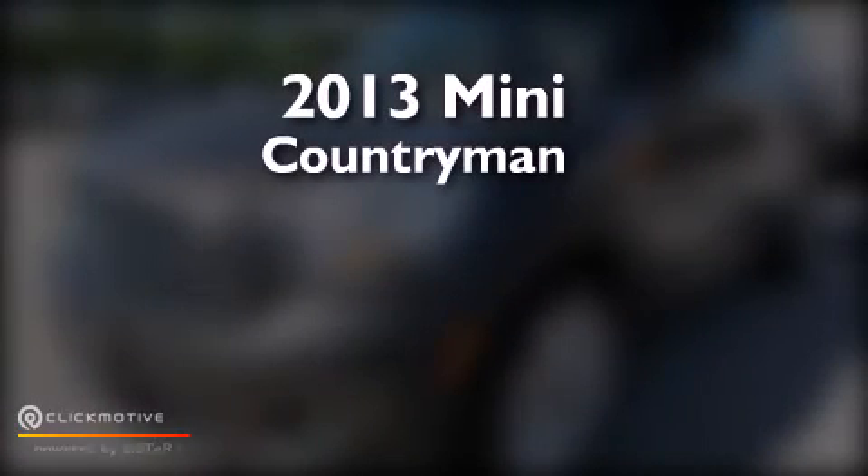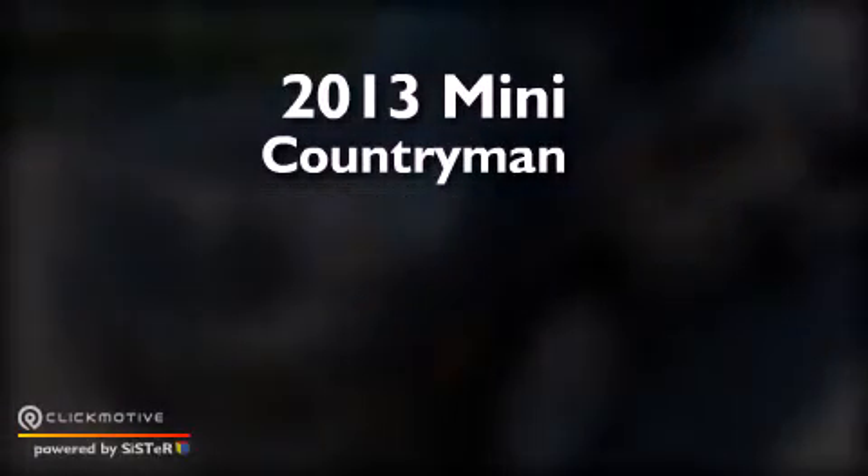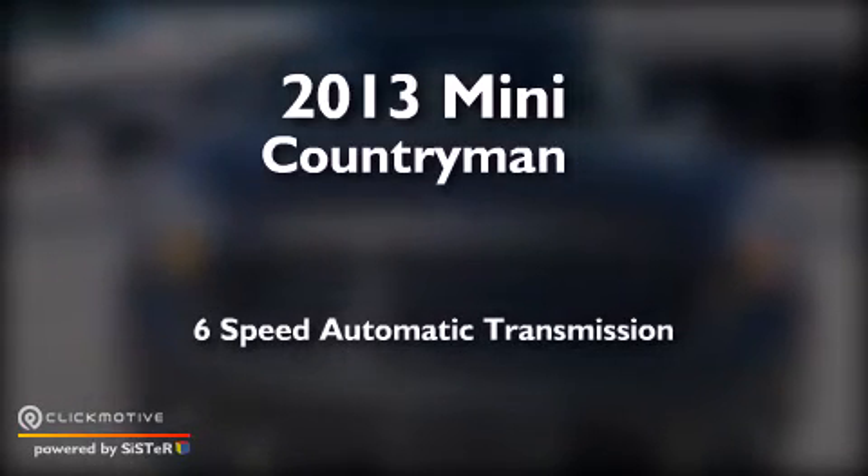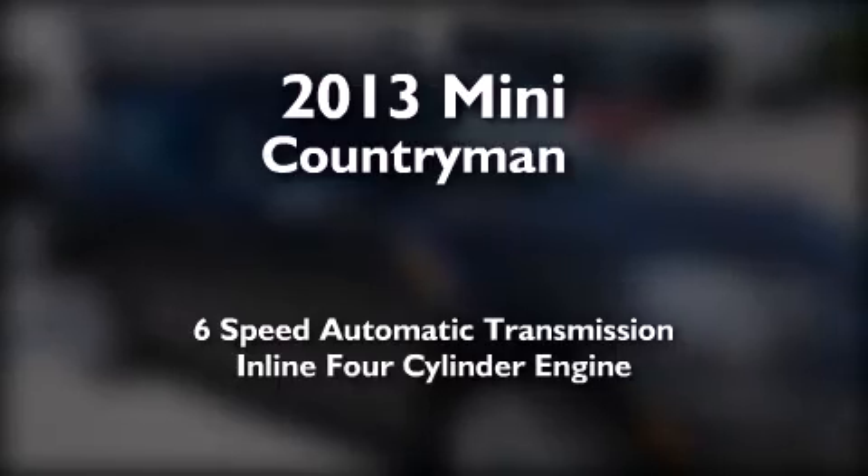This is a brand new 2013 Mini Countryman. This crossover has a six-speed automatic transmission and an inline four-cylinder engine.